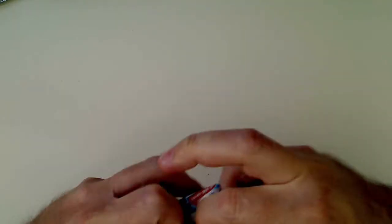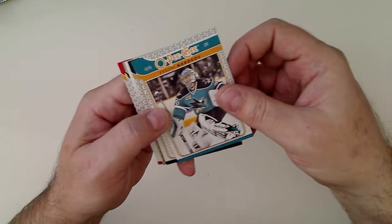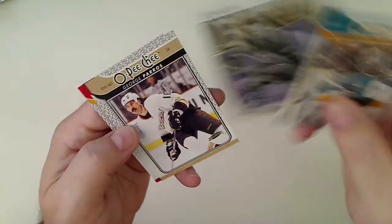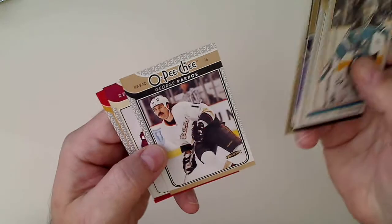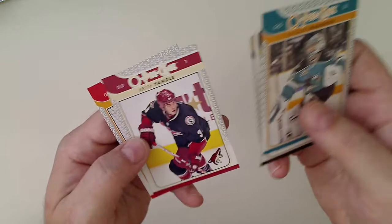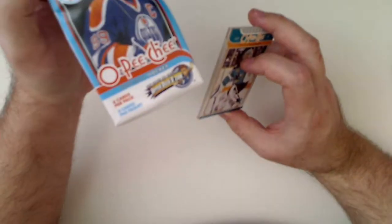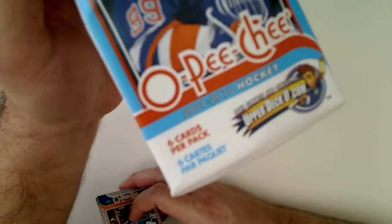I'll do this O-Pee-Chee — I don't think I've ever opened one of these. Nabokov, checklist, Johnny Bower legend, George Parros, Keith Yandle, Curtis McElhinney. Man, these are old — 09-10. I didn't realize how old. Keith Yandle was a Coyote — that's been a while ago.